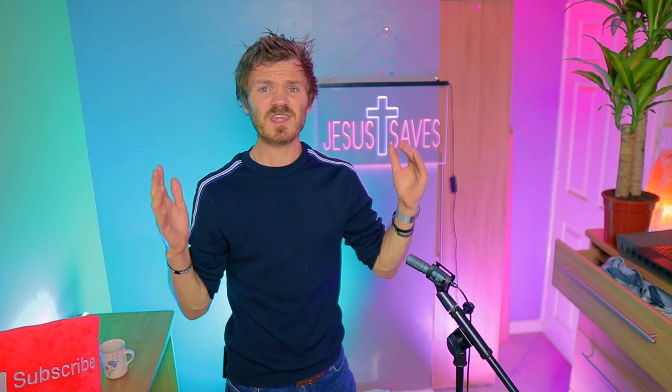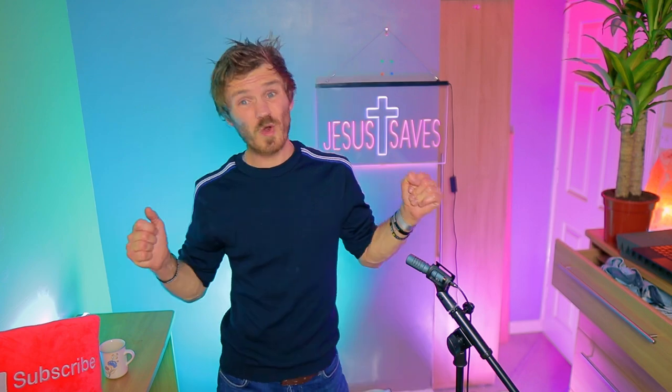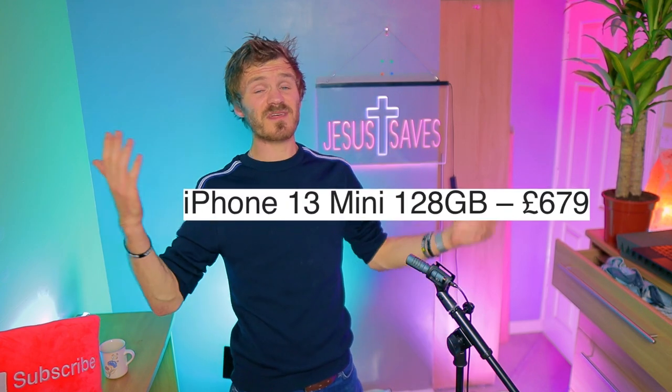And talking of pounds — in the UK, the iPhone 13 regular is £779, whereas the iPhone mini is £679.